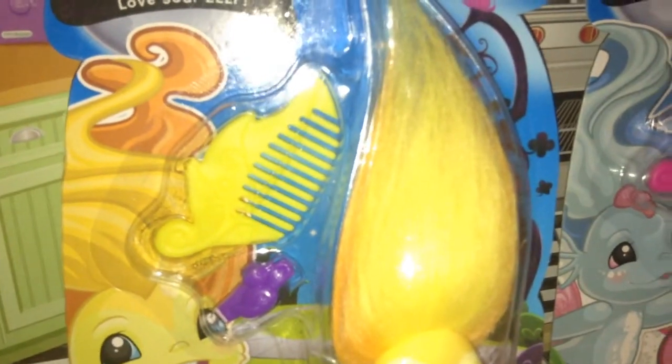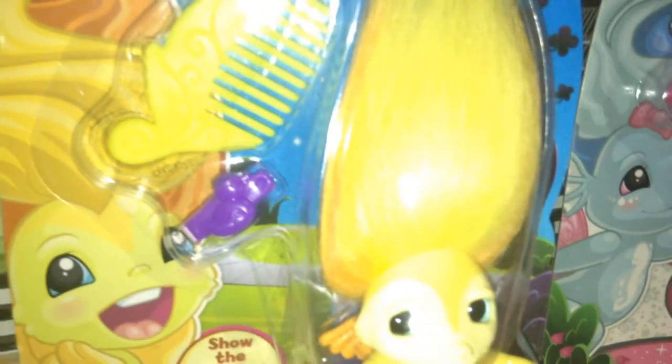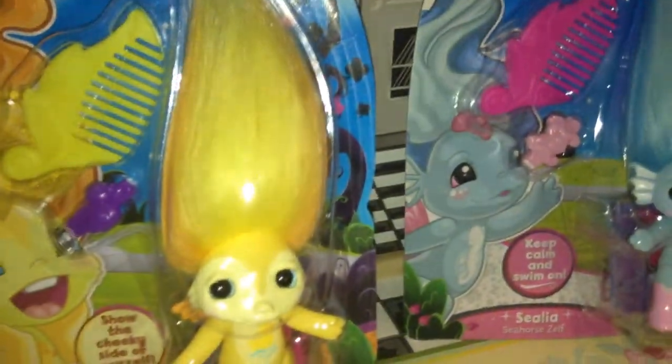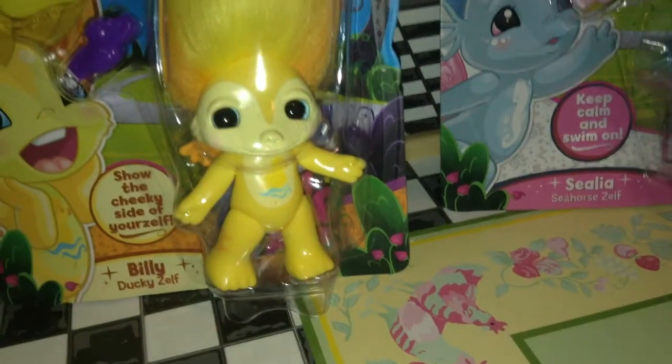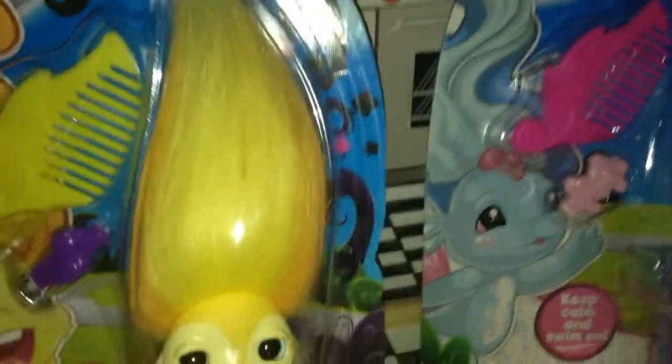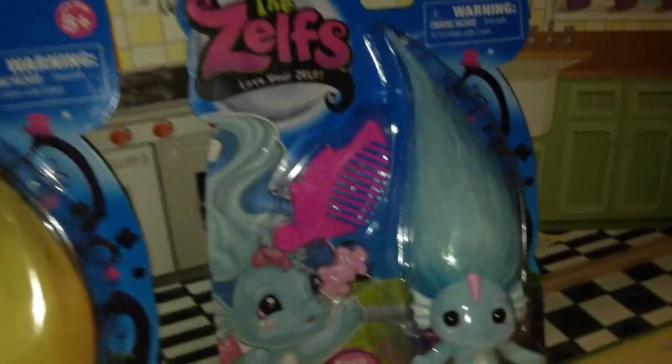So here's the little comb. The hair piece is shaped like a duck. And here's the Zelf in the box. This is Billy. So this is a boy Zelf. There's not many of those, but in series 3 they added a lot.